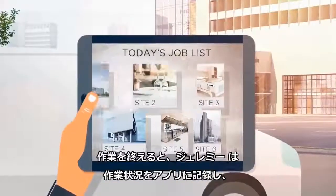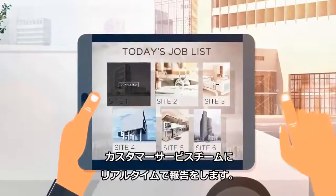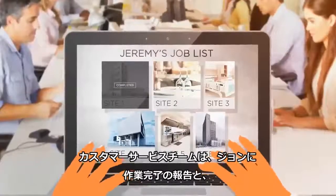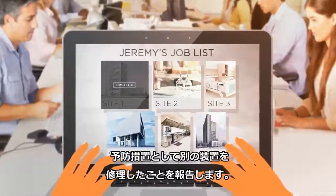Once done, Jeremy records the status of his tasks in his app to keep his customer service team updated in real time. The team, in turn, keeps John informed of the successful results and that the additional machine was fixed as a preventative measure.